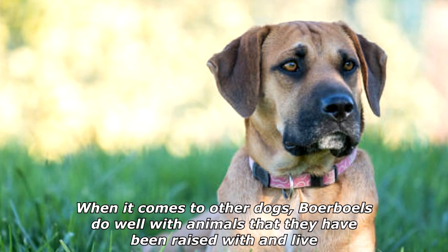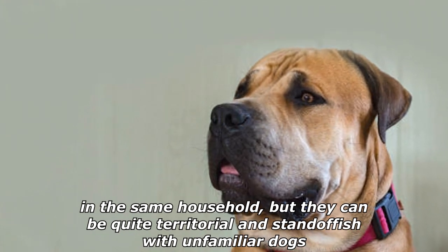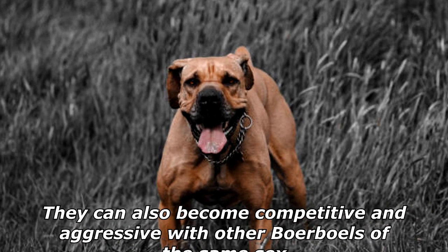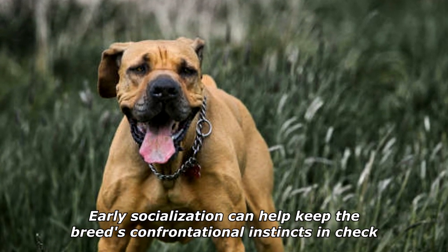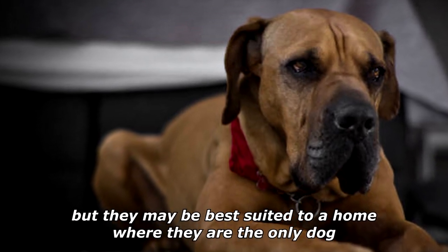When it comes to other dogs, Boerboels do well with animals that they have been raised with and live in the same household, but they can be quite territorial and standoffish with unfamiliar dogs. They can also become competitive and aggressive with other Boerboels of the same sex. Early socialization can help keep the breed's confrontational instincts in check, but they may be best suited to a home where they are the only dog.